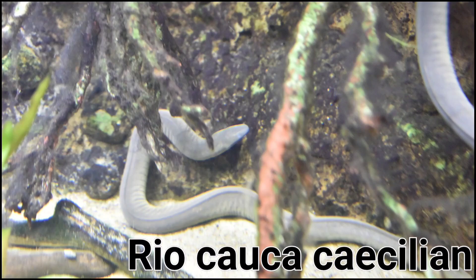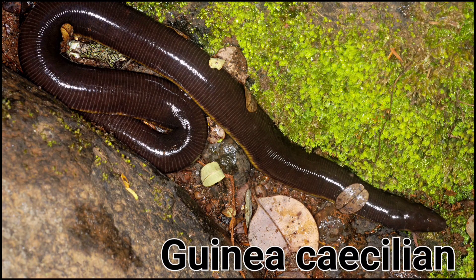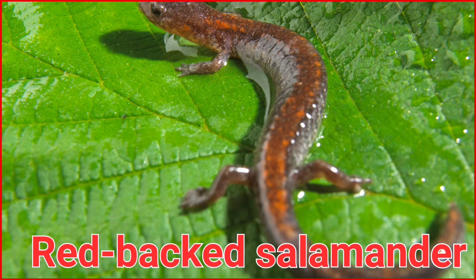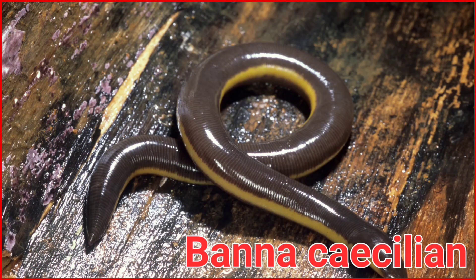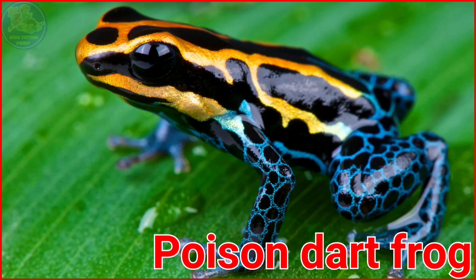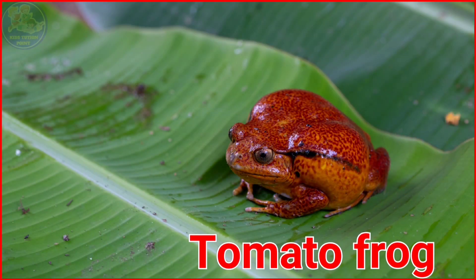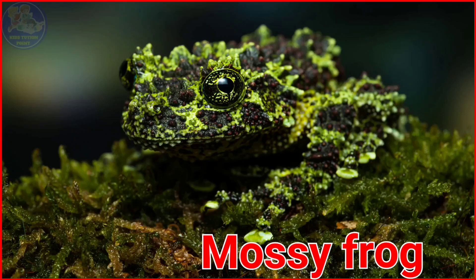Rio Coca Caecilian. Guinea Caecilian. Red Backed Salamander. Benna Caecilian. Poison Dart Frog. Tomato Frog. African Dark Frog. Mossy Frog.